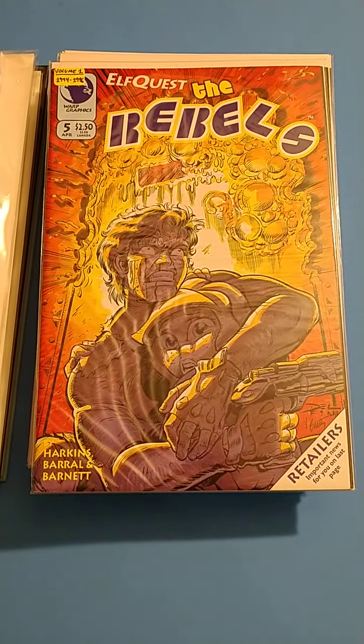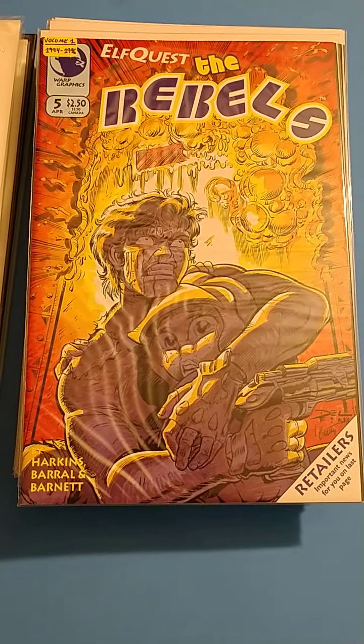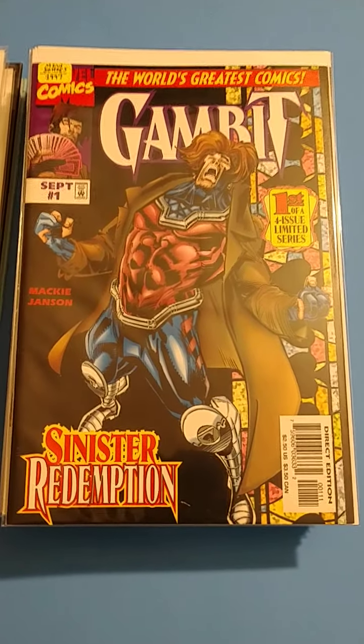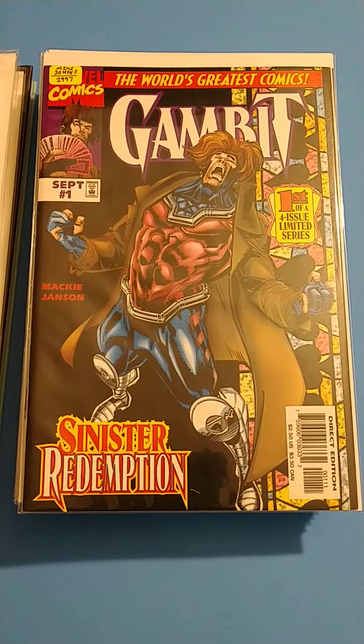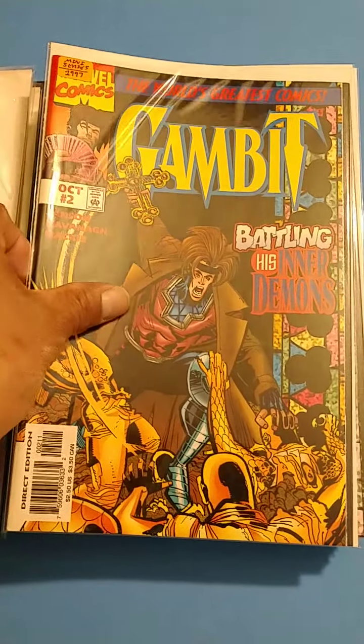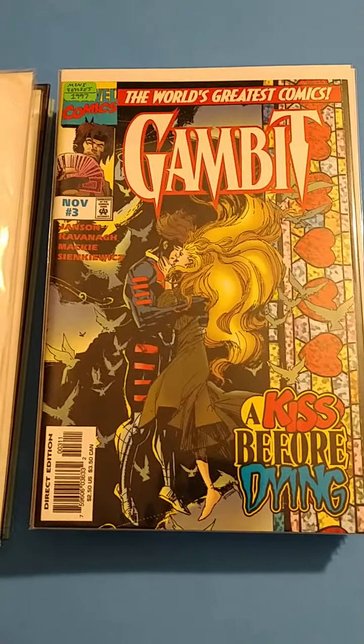We got the old school Elf Quest. I always loved the Elf Quest comic books. I was never able to get any as a kid, so I've been picking them up as an adult. We got the Gambit full miniseries from 1997. Gambit is an awesome dude — Remy LeBeau. I love Gambit. He's such an awesome character.